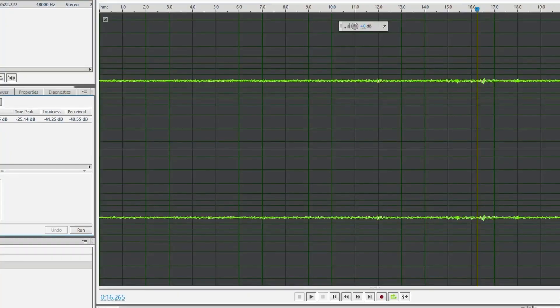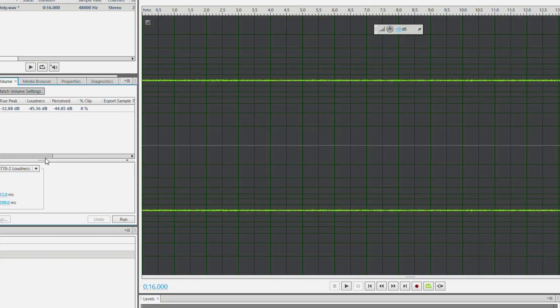I'm going to drop the silent sections with just the box fan and the gaming PC into Audition and do some measurements in there and give you the honest results. As you can see from the statistics on the screen, without the blocker there was a loudness of negative 41.25 and a perceived loudness of negative 40.55. With the blocker, the microphone had a loudness of negative 45.36 and a perceived loudness of negative 44.85.